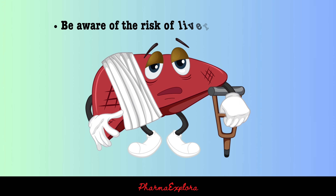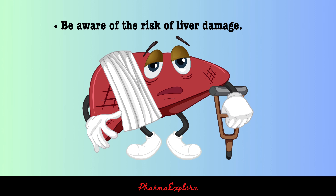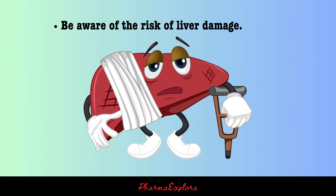Be aware of the risk of liver damage. Taking too much paracetamol can damage the liver. This is more likely to happen if you are taking other medications that can also damage the liver, such as alcohol or certain antibiotics.